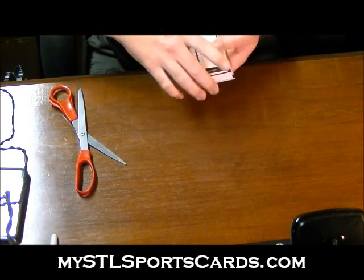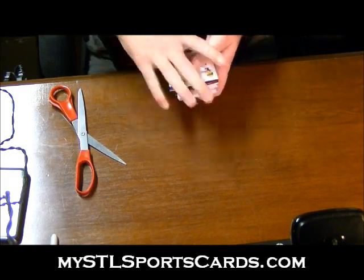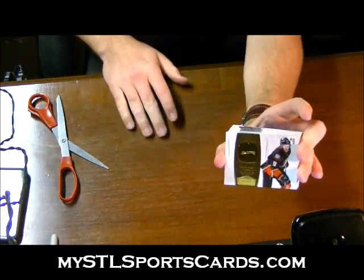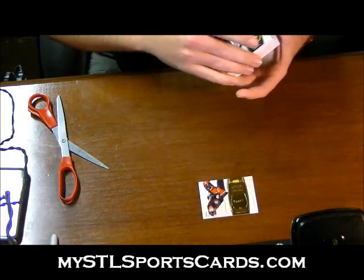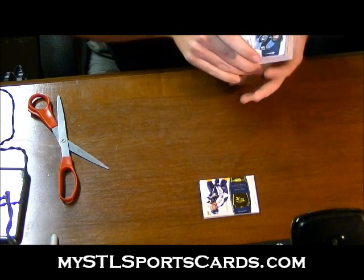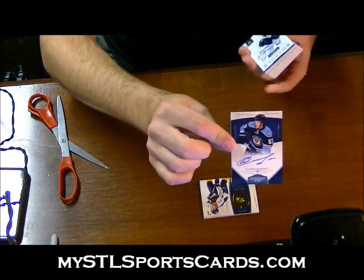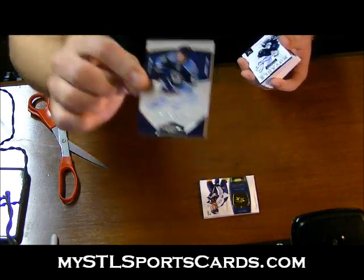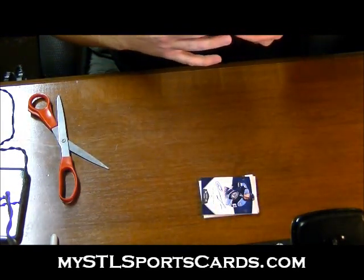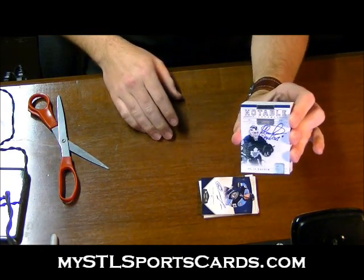Let's see how many base cards are on the back. Base card: Bobby Ryan. Base card: Shea Weber. Rookie auto numbered to 2199 — Evgeni Dadonov, card number 183. Wow, this is crazy.